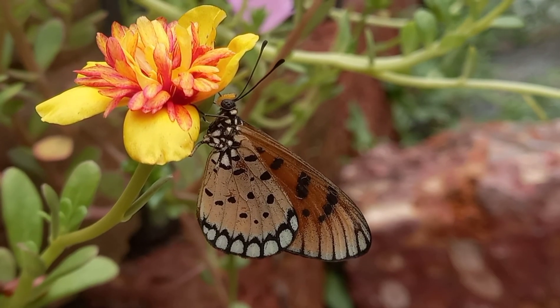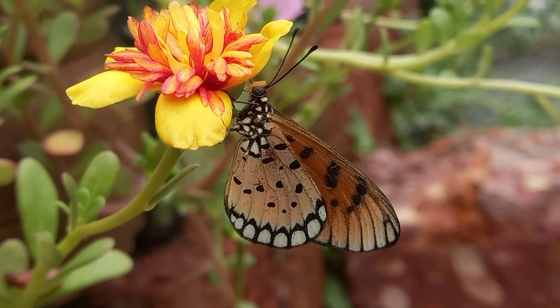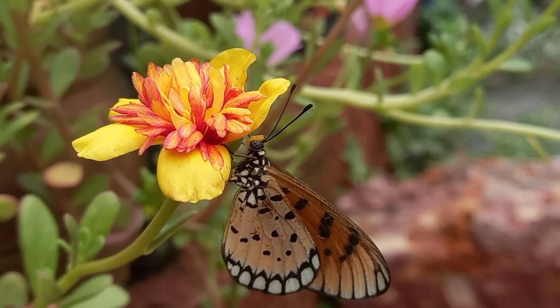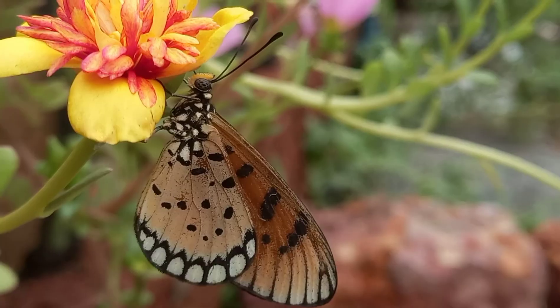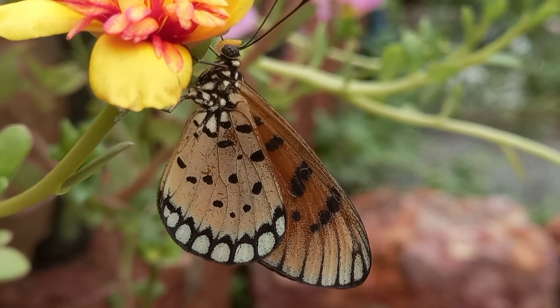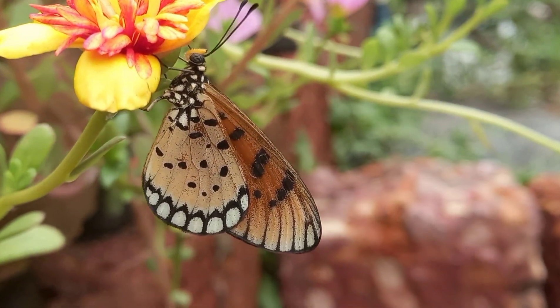The common name 'Tawny' refers to the tawny-colored wings of the Tawny Coster, combined with black spots on them. This is a small, 53 to 64 millimeter, leathery-winged butterfly, common in grassland and scrub habitats.